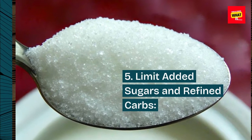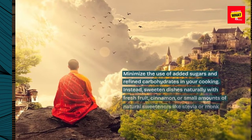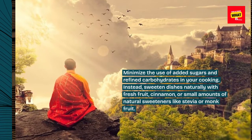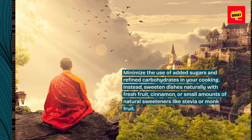5. Limit Added Sugars and Refined Carbs. Minimize the use of added sugars and refined carbohydrates in your cooking. Instead, sweeten dishes naturally with fresh fruit, cinnamon, or small amounts of natural sweeteners like stevia or monk fruit.